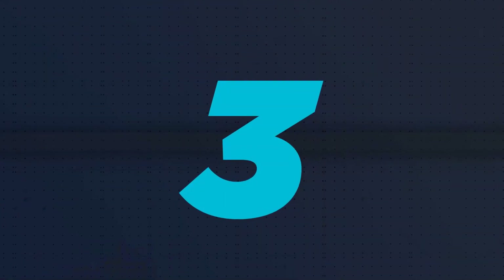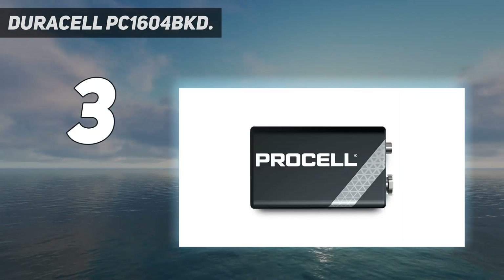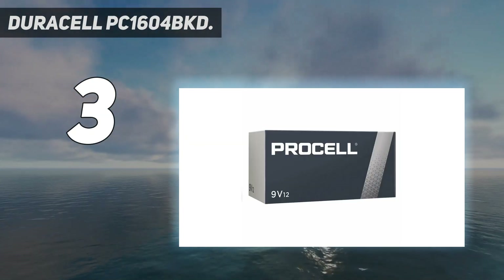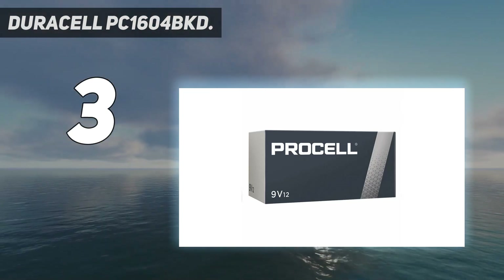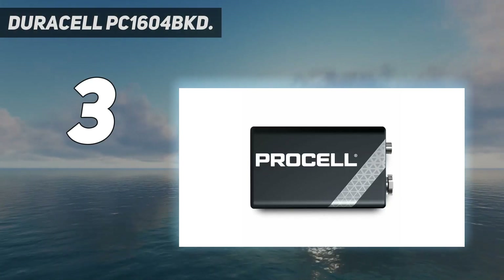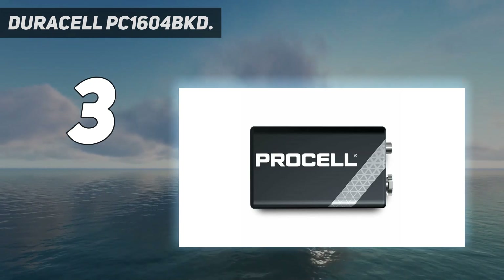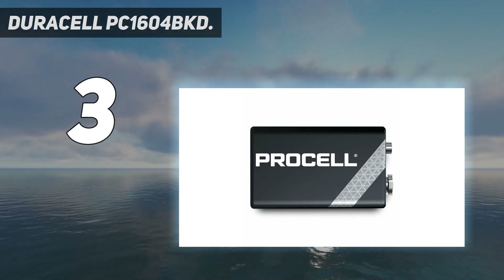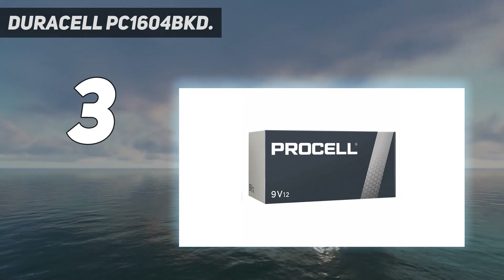At number 3: Duracell PC-1604 BKD. Duracell makes its second appearance on our list with its Procell collection. Just like the earlier variant, they provide exceptional performance. These batteries can operate in extreme climates with temperatures ranging from -4°F to 129°F. All of their batteries have a shelf life of 10 years and contain no traces of mercury. Duracell Procell batteries are manufactured to rigid specifications to meet the highest standards of durability and longevity that professional users demand and expect.